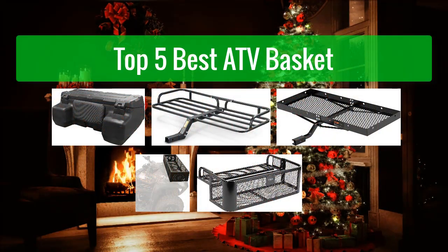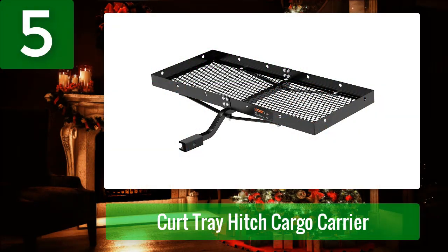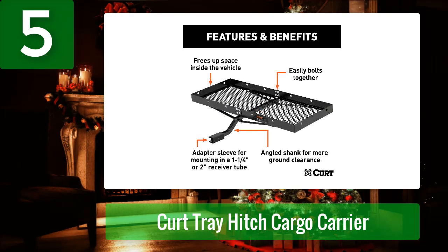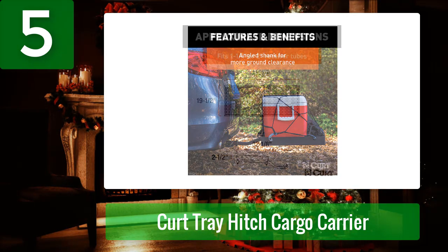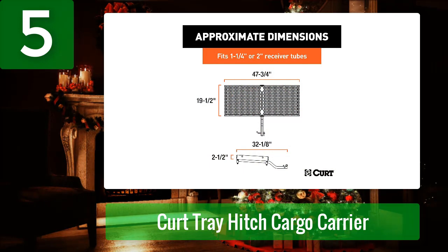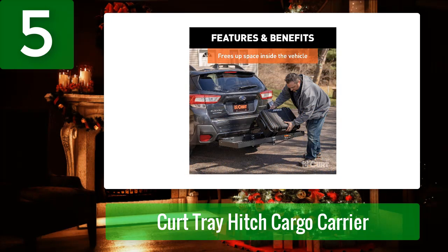Number five: Curt Tray Hitch Cargo Carrier. If you're looking for a tray-style ATV hitch cargo carrier — something without tall walls that can accommodate larger items — the Curt Tray Hitch Cargo Carrier is right for you. It delivers a 300-pound max weight rating, and despite being made from steel rather than aluminum, it's light enough for one-person installation. It's adaptable to both 1¼-inch and 2-inch hitch receivers thanks to the included shank, and finished with an e-coat under a durable black powder coat for outstanding corrosion resistance.